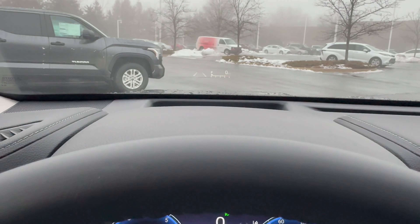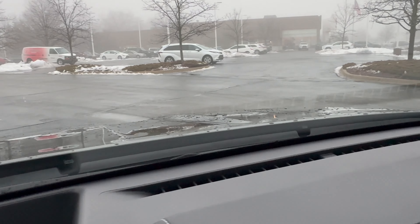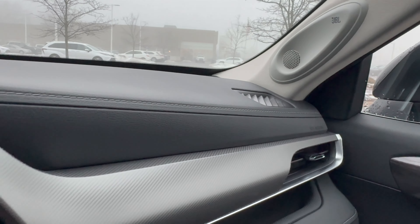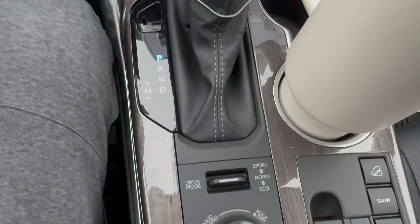Moving on to materials, we have the best of the best on this Highlander Platinum. We have soft-touch material at the top, some really interesting aluminum material, gloss black, and a lot of faux wood around the center console.